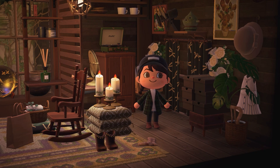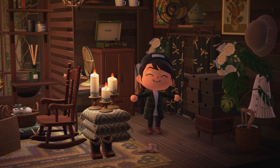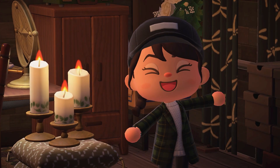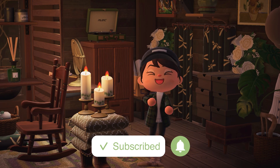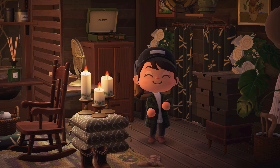Since I started my YouTube channel, I have pretty much dedicated my attention to the platform to one thing: Animal Crossing island tours. But there is one theme that took the Animal Crossing community by storm since the beginning — cottagecore islands. And of course I've seen a ton of cottagecore themed islands, but what are some of the best islands I've ever seen in the cottagecore aesthetic?